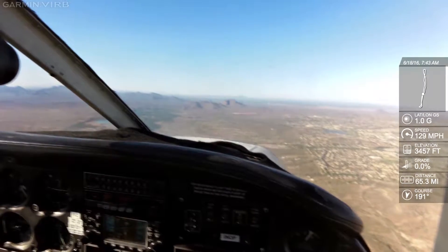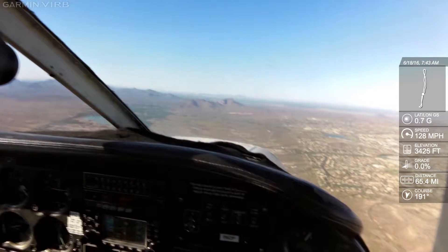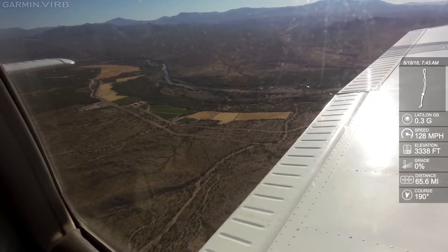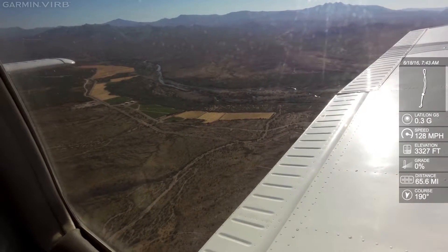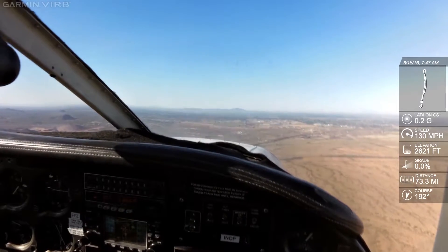Falcon Tower, Warrior 686 Juliet over the fountain, landing full stop with information Sierra. Warrior 686 Juliet, Falcon Tower, good morning, make left traffic runway 4 right. Magnetos both, power flaps, carb heat, live seatbelts.